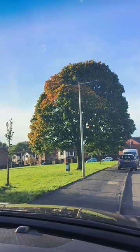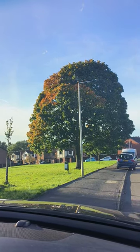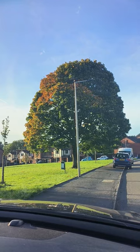This tree in front of me is all shades of colours. We have got autumnal browns, oranges and yellows on the left hand side and then bog standard green leaves on the right hand side.